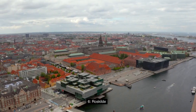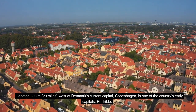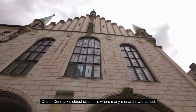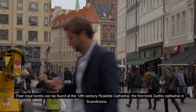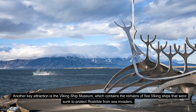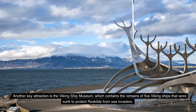Number 6: Roskilde. Located 30 km — 20 miles — west of Denmark's current capital Copenhagen, is one of the country's early capitals, Roskilde. One of Denmark's oldest cities, it is where many monarchs are buried. Their royal tombs can be found at the 12th-century Roskilde Cathedral, the first brick Gothic cathedral in Scandinavia. Another key attraction is the Viking Ship Museum, which contains the remains of five Viking ships that were sunk to protect Roskilde from sea invaders.